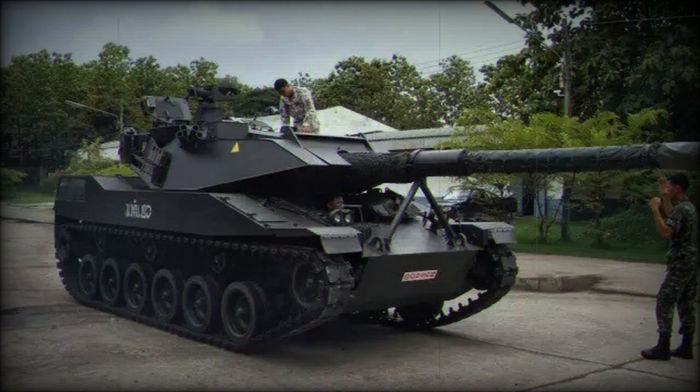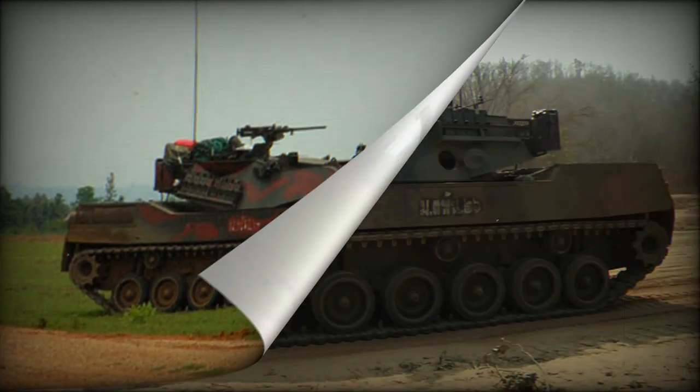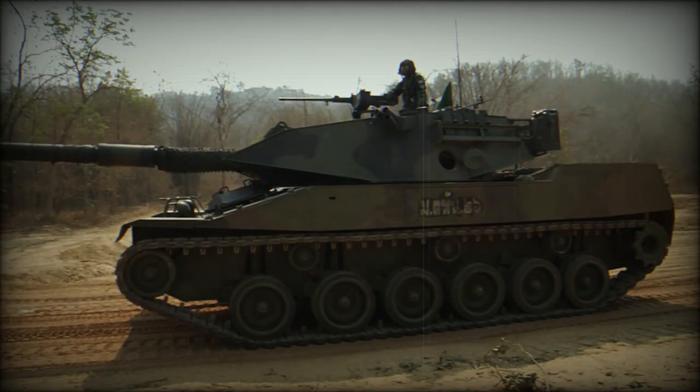The Stingray is armed with a fully-stabilized 105 mm low recoil force rifled gun, derived from the British L7A3. This gun is identical in performance to the one used on the M1 Abrams main battle tank and can fire a full range of NATO ammunition. The gun is loaded manually, with eight rounds of ready ammunition carried in the turret and remaining rounds stored in the hull.